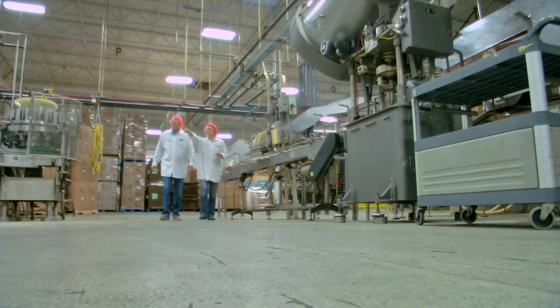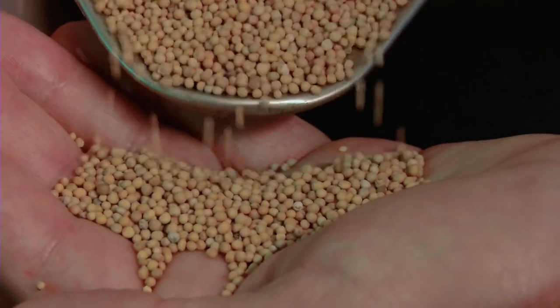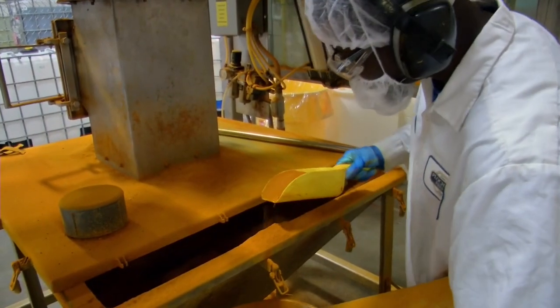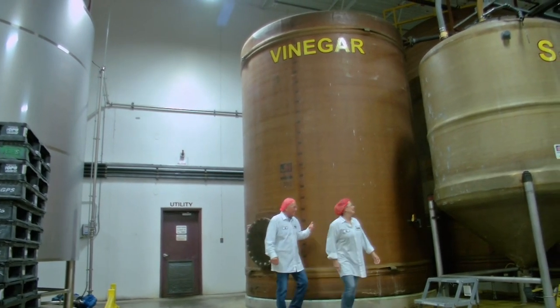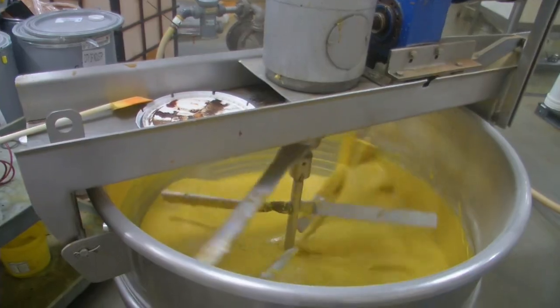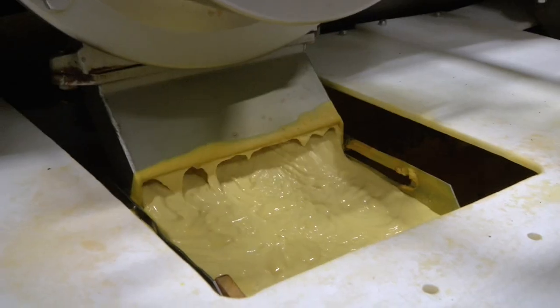They're making mustard the same way now as when the company was first founded — same formula, same recipe. They start out with well-matured yellow mustard seeds. Next, turmeric, salt, paprika, and onion powder are added to the mixing tanks of vinegar and water. That's a lot of vinegar. The seeds are blended in and all mixed for about an hour.